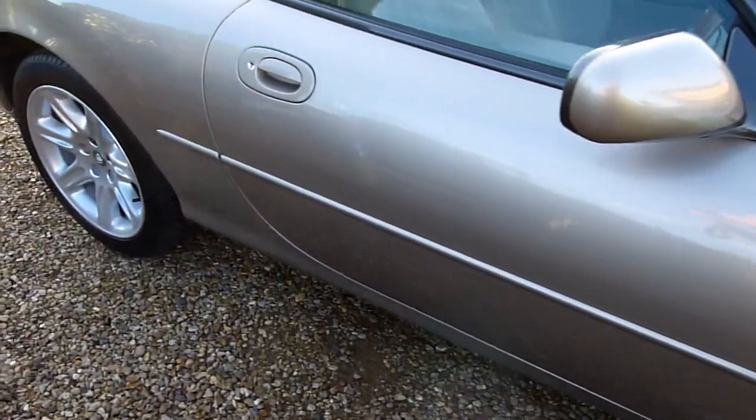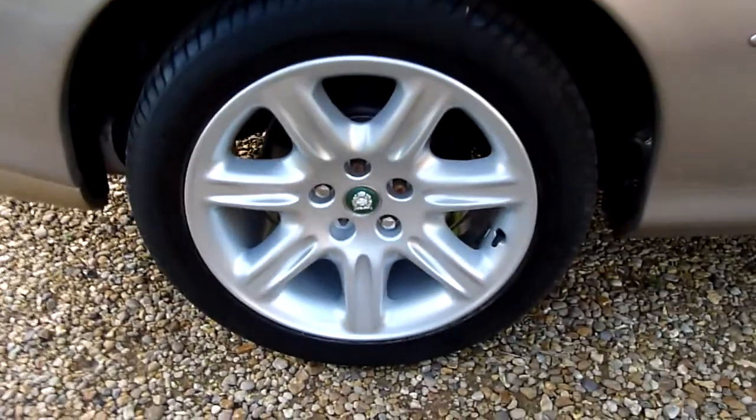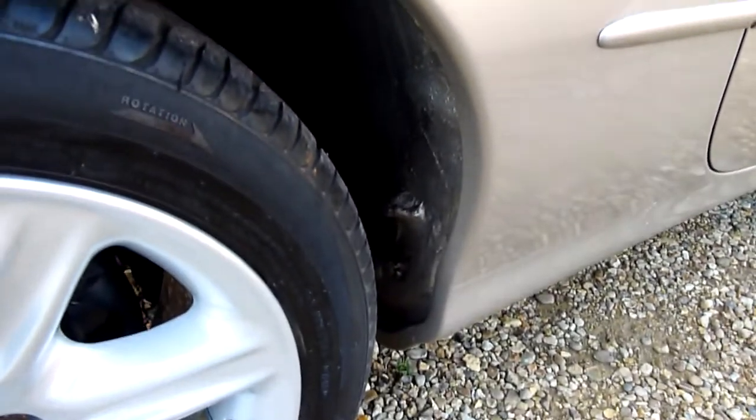Coming down the driver's side, look no marks or scratches on there, finished in champagne gold this car, absolutely lovely. Rear wheel there, again no marks or anything on that. You can see under there no rust under the wheel arches.